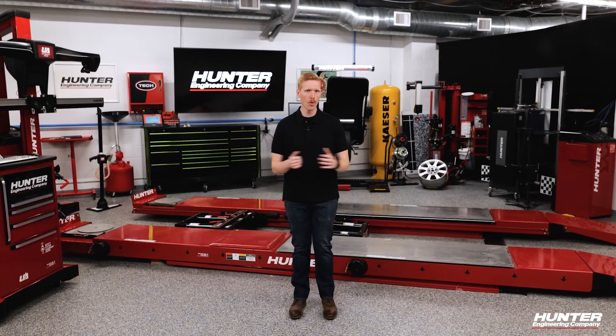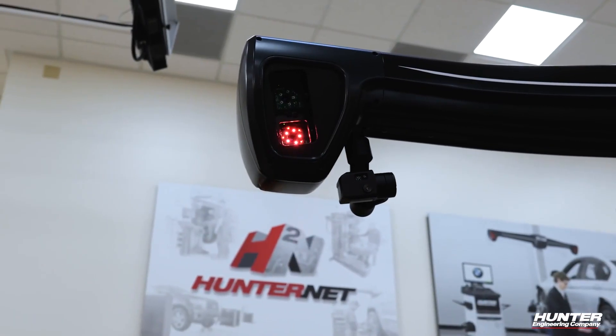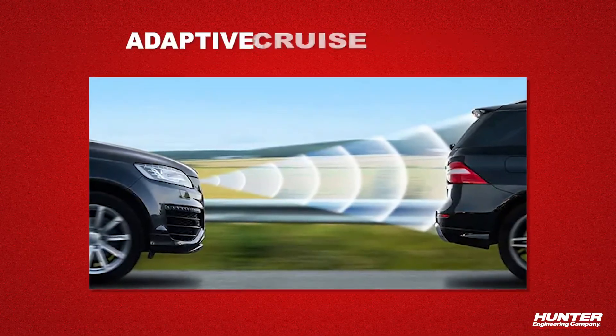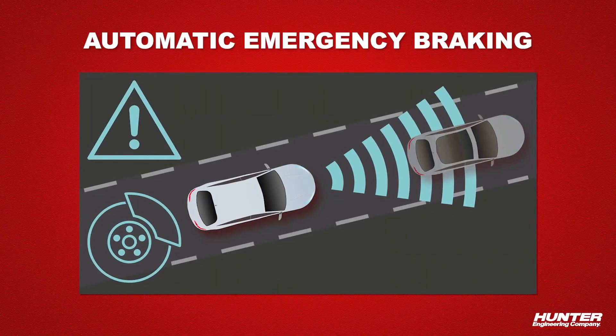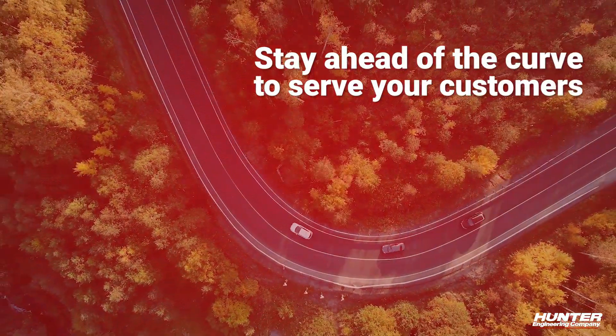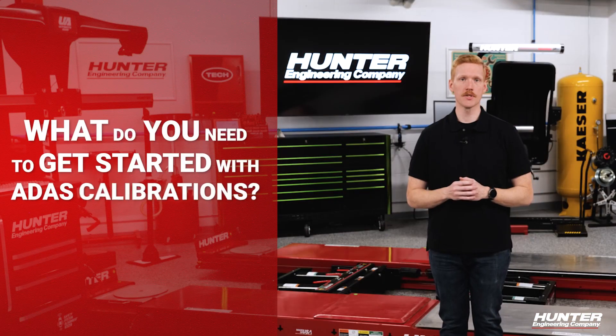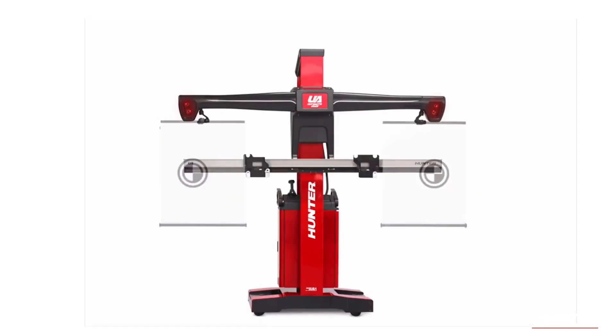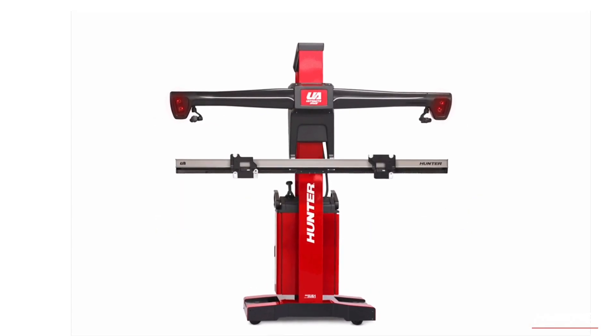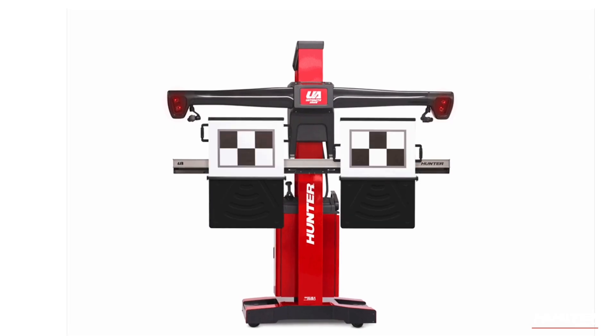ADOS calibrations are more than an upsell. We're nearing the point where it's a necessity for your shop to offer ADOS services if you want to compete. More and more vehicles offer active ADOS features like adaptive cruise control and automatic emergency braking, and you need to stay ahead of the curve to serve your customers. In this video series, we're going to examine what you need to get started with ADOS calibrations by addressing some misconceptions and providing practical steps on how to put ADOS into practice in your shop.